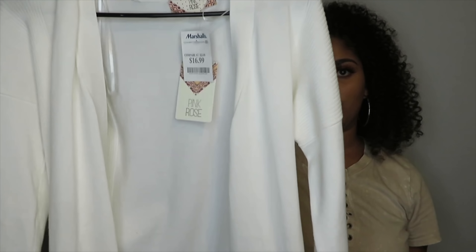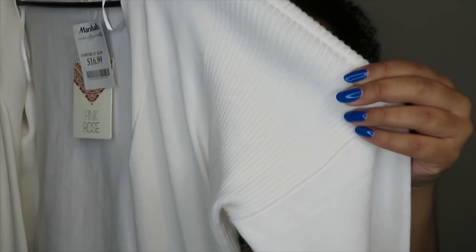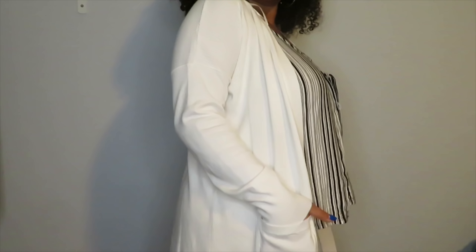The next thing I picked up from Marshalls is just a plain white cardigan. I needed one that wasn't knitted — a lot of my cardigans are all knitted. It does have a striped material on the sleeve and shoulder area going down the side as well. It is long enough and covers your booty so you can wear leggings. I got this in a size large and it was $16.99.